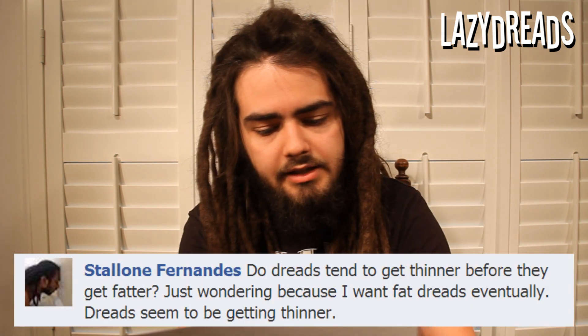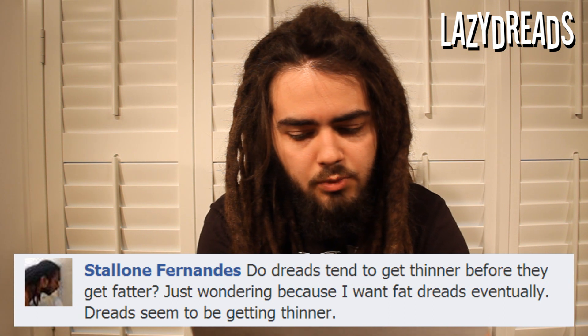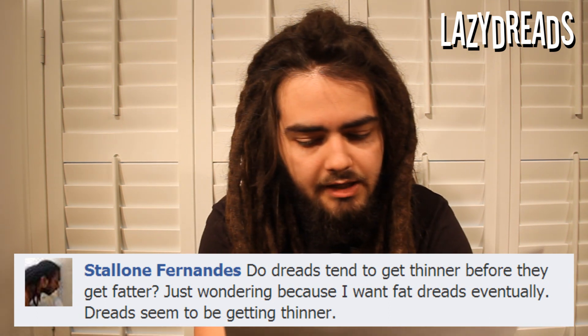Final question this week, from the Facebook page. Stallone Fernandez asks: do dreads tend to get thinner before they get fatter? Just wondering because I want fat dreads, but my dreads seem to be getting thinner. It really depends on the individual dreads. If you backcomb dreads, they can end up really fat and short and poofy, and then as you start to wash them they will relax and get a little longer and thinner. Whereas if you have twist-and-rip dreads, they will start out quite thin and wispy, and then over time they'll shrink up and get fatter. So it depends which method you've gone for — there's no dead-set rule.